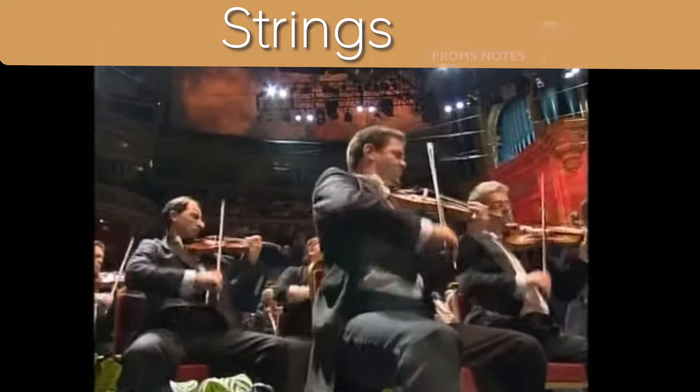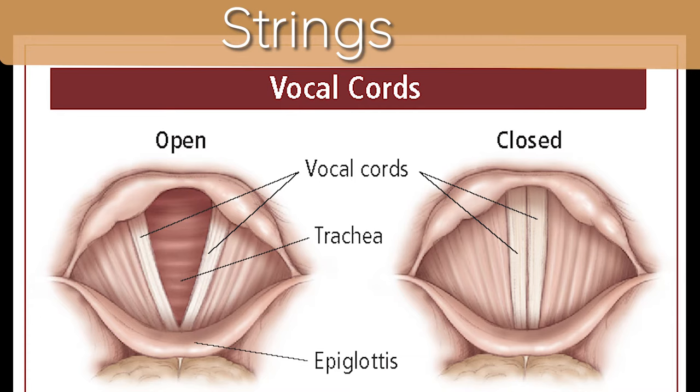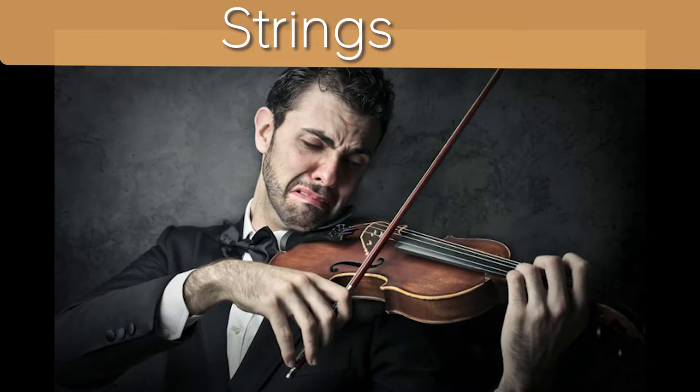Strings having a voice isn't as surprising if you consider the human voice is created by a vibrating string — our vocal chords. So our voice sounds more like a string than a wind instrument. So yes, violins can indeed sob.